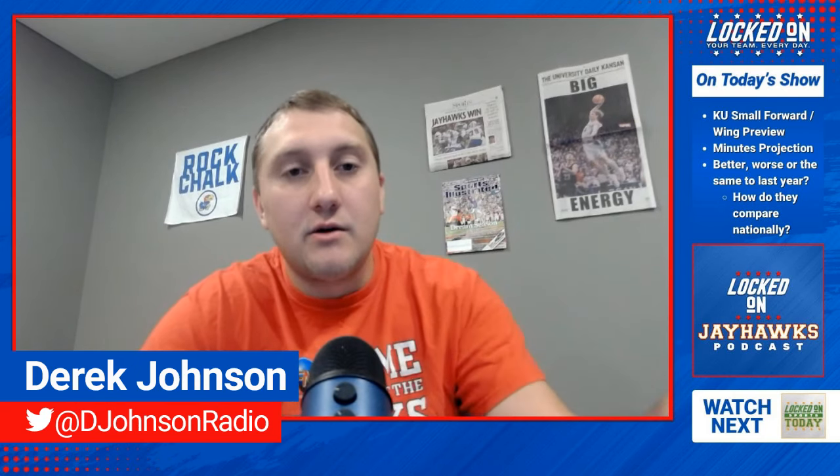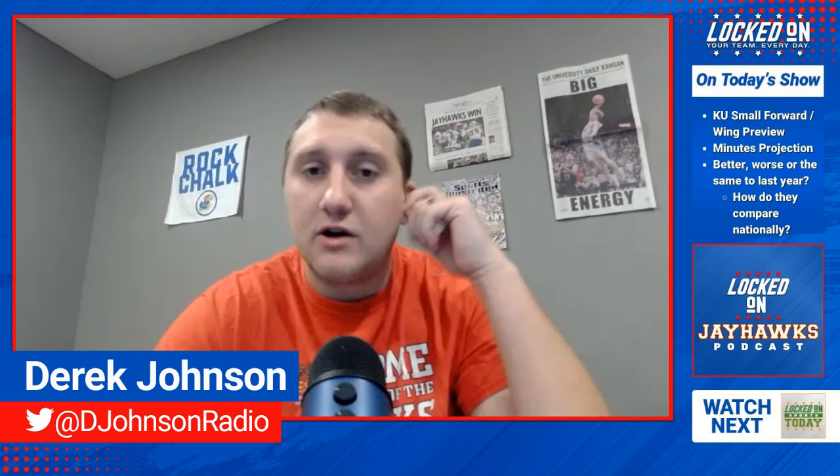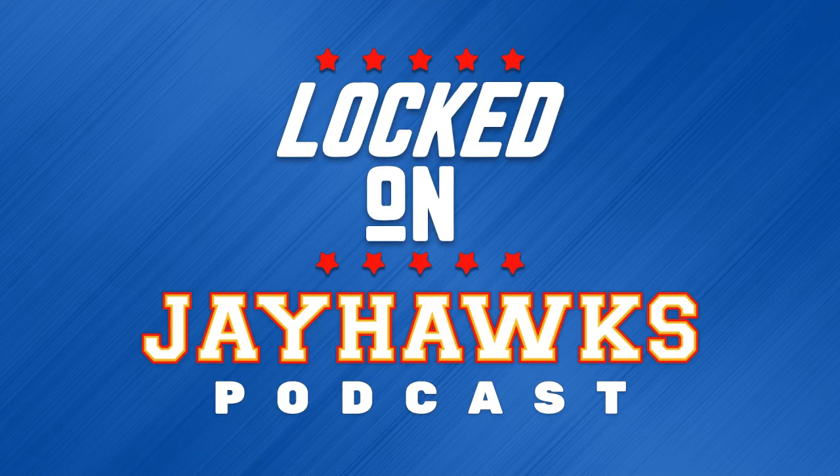We'll have our shooting guard preview next week, plus a KU-Texas preview later this week. Nick Schwert will join us, and we're also doing a crossover episode with Texas. Plenty of content coming up here on Locked on Jayhawks. You can find us wherever you get your podcasts — like and subscribe on YouTube. See you next time.